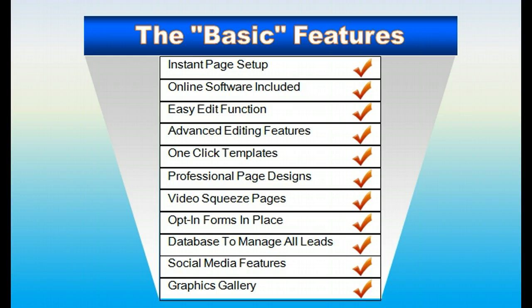The basic features: instant page setup. In a video below this I'll show you just how easy it is to set up a website or a squeeze page. The online software is included and has two editing functions. One: an easy edit function where if you want to change the text, all you do is open up a window, click on the text, and type it — it's that easy. It also has a ton of advanced editing features. One-click templates — just push a button and everything's in place. You want video squeeze pages, text-only squeeze pages, teaser video squeeze pages — all of them are in place, all with the database and autoresponder already in place for you.